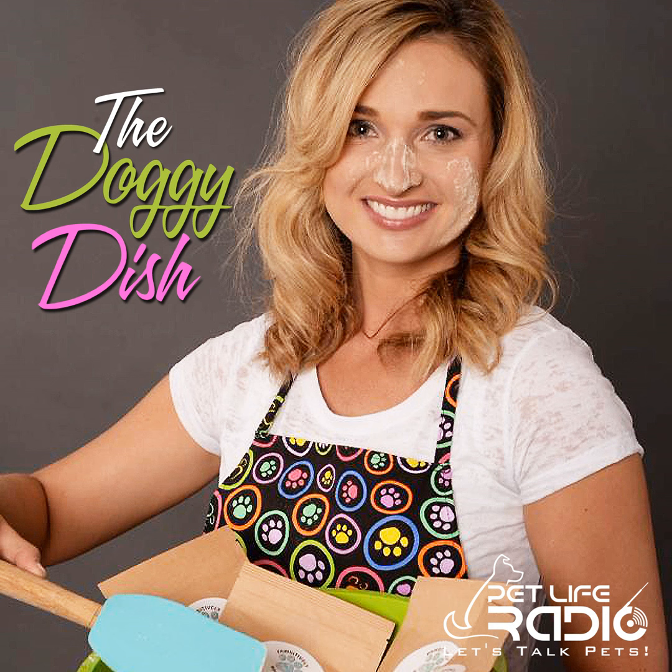Hey there, pet parents and dog lovers. Welcome to the Doggy Dish on Pet Life Radio. I am your host Christy Vaughn, owner of Positively Wholesome All-Natural Dog Treats. Thank you for joining us. Today's show is extra exciting because it's our first one. I thought it would be a great time to discuss some do's and don'ts when it comes to feeding healthy human-grade foods — what is safe and what you should stay away from.